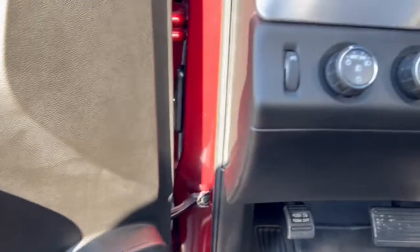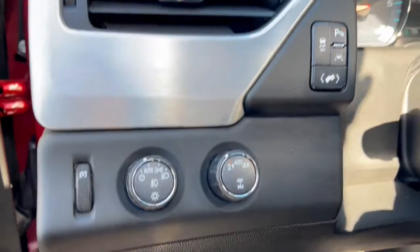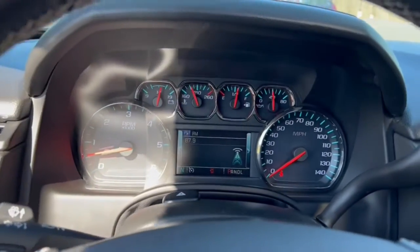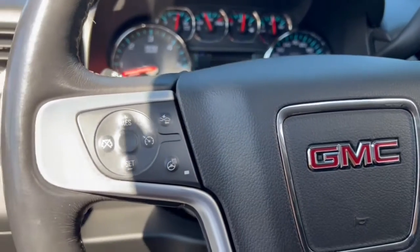These are just some of the great options this vehicle comes with: sun/moonroof, keyless entry, third-row seat, eight-cylinder engine, fog lamps, backup camera, and Wi-Fi hotspot.